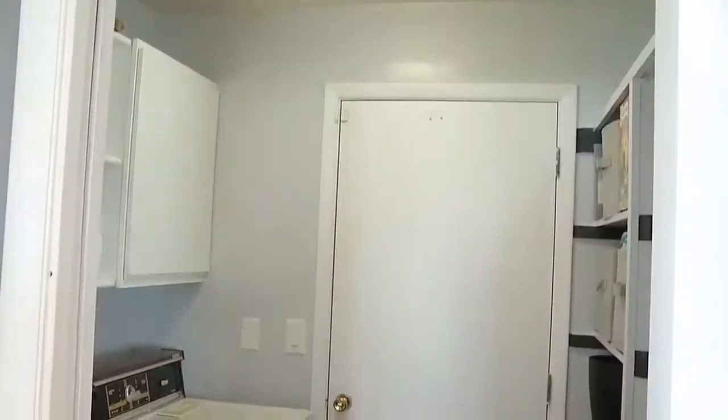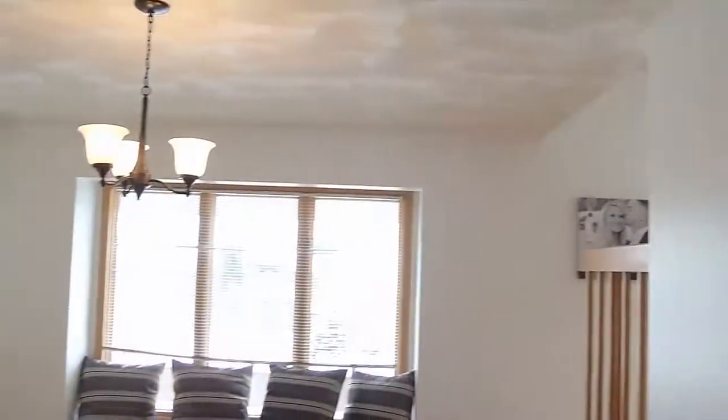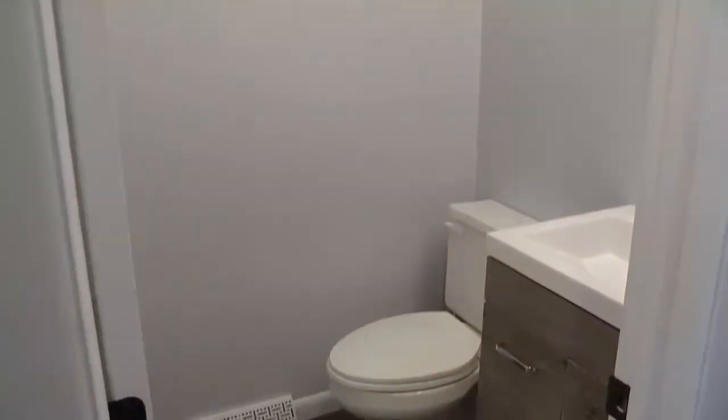Off of the kitchen, we have the laundry room, which is the entrance from the garage, and they put in some shelving so it's very convenient. And then we've got the formal dining room and a bath — the half bath they've completely remodeled as well.